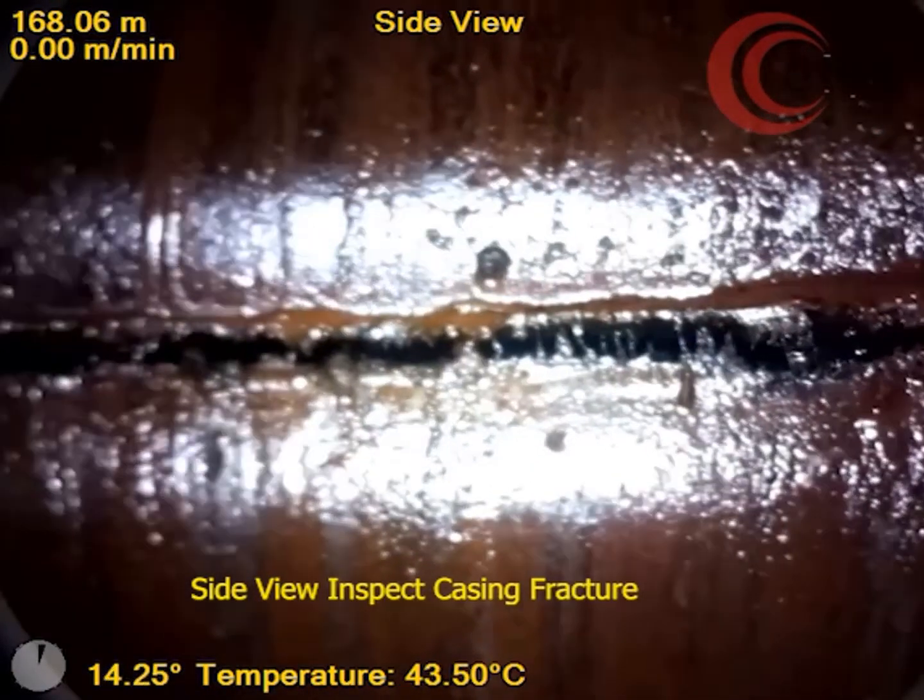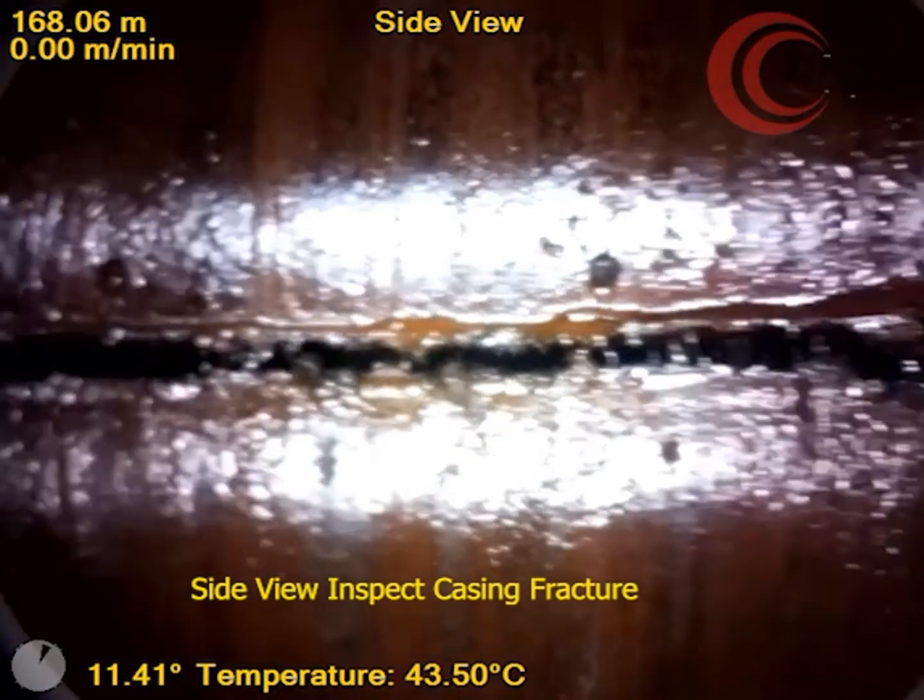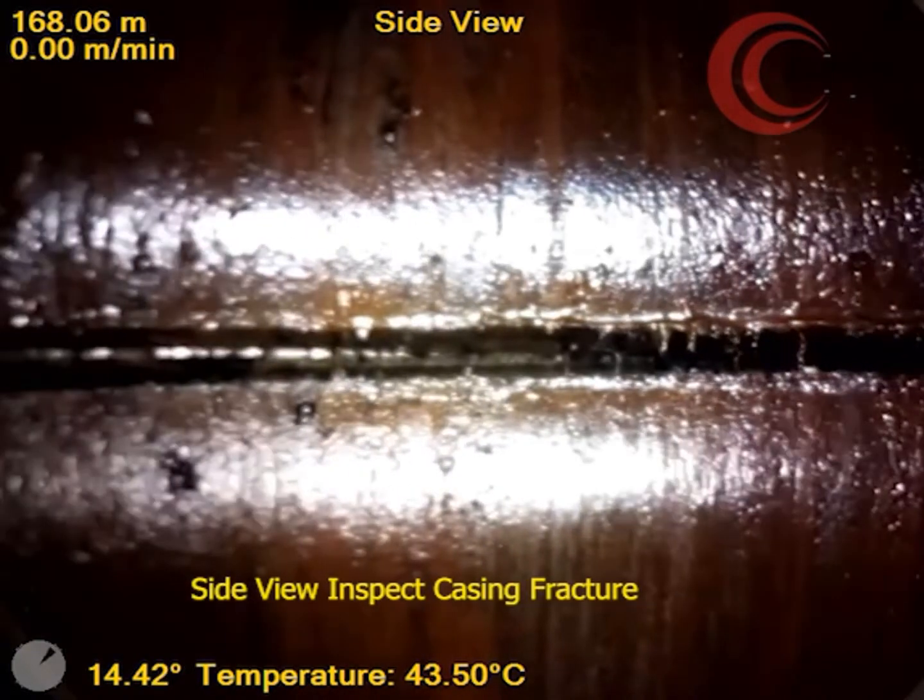With this information, the client was able to plan the next steps to repair the issue and get the well operations back on track.